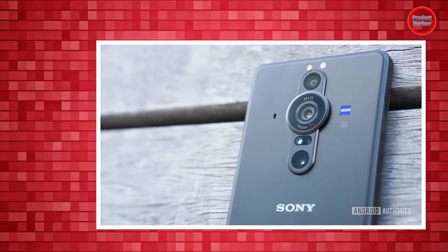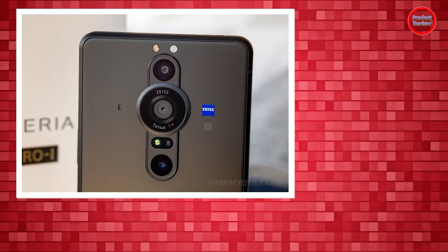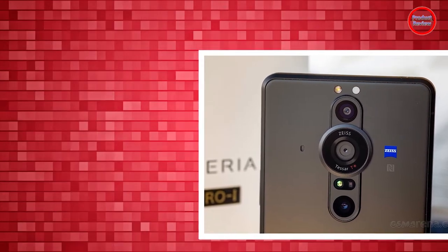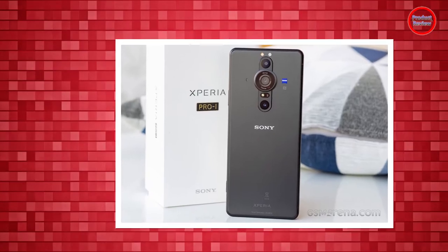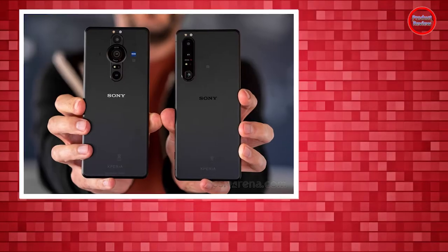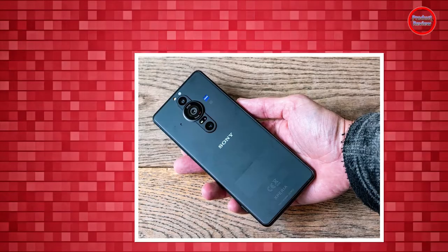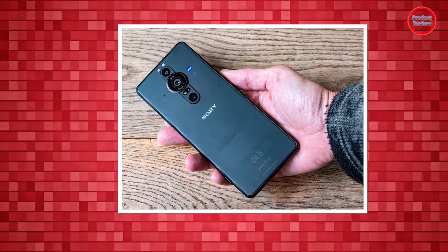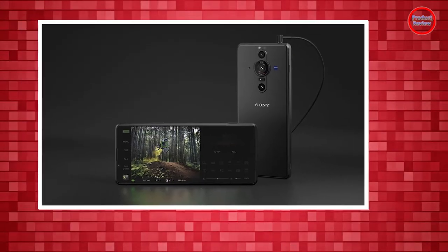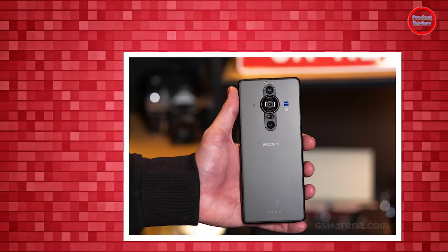The Xperia Pro-I with 12GB of RAM and 512GB of storage will set you back $1,799 / £1,599, which is significantly more affordable than the previous $2,500 Xperia Pro smartphone. That's good news for camera enthusiasts, but it's still quite the price jump from the company's other flagship smartphone, the $1,299 / £1,199 Xperia 1 III.